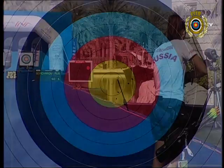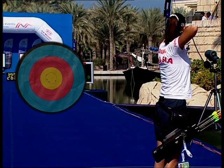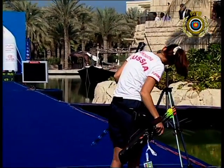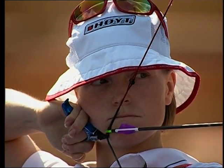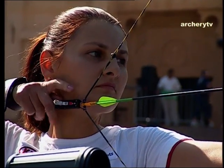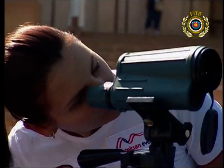Can Goncharova just keep nailing these tens? That's all she has to do. It's a nine — a chink of light for Van Natter. Can she get another ten and start to put the pressure on the Russian? She can — this is better. The Russian contingent in the audience starting to cheer perhaps a bit nervously now. Sofia Goncharova needs another ten just to steady her nerves, but it's a nine. The deficit has been halved — 78 plays 76, two points as we have it unofficially.